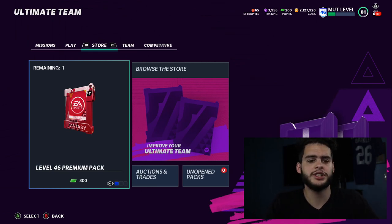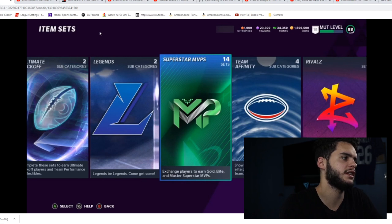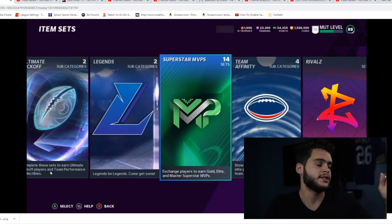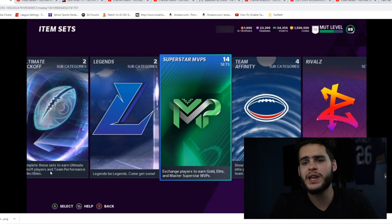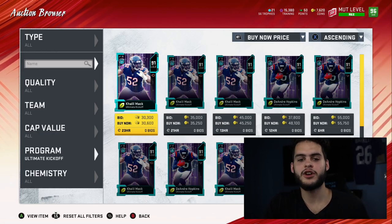Let's head over to the screenshot that Curillo was showing off today. During the Superstar MVP set reveal, he showed a leaked picture on the left — 'Ultimate Kickoff' subcategories including sets, Ultimate Kickoff players, and team performance collectibles. That alone seems very similar to last year's Ultimate Kickoff. Hopefully this promo comes soon — it usually comes within the week of kickoff, so anytime between this Thursday and the week following, within Team of the Week and everything.